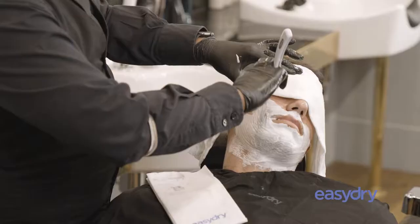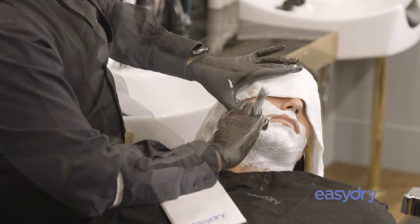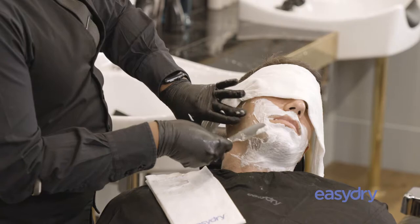Easy Dry Towels are the most hygienic way to use from a barbering point of view. They're brand new every time. They look pristine in front of the client and they're the perfect size and texture, and they hold the temperature of the water excellently.